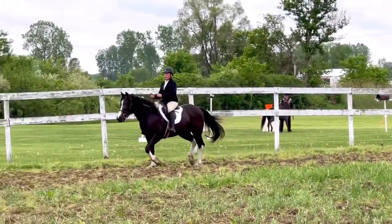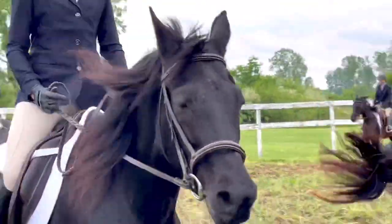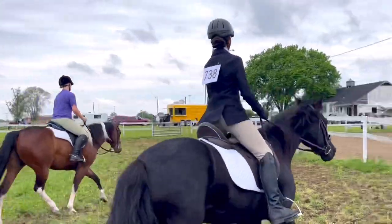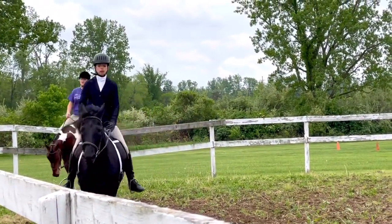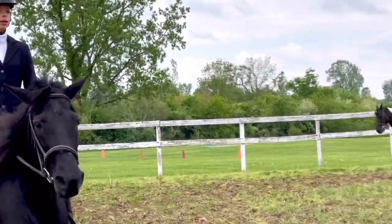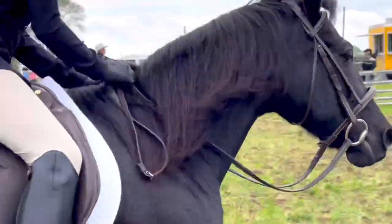This is my student Leah — this is her first show. And this is my student Izzy, she's 11 years old and she loves Bagheera and she's the one who's going to be riding her in some of the classes. Good job Izzy — go into some half seat for just a few seconds and then back to posting.